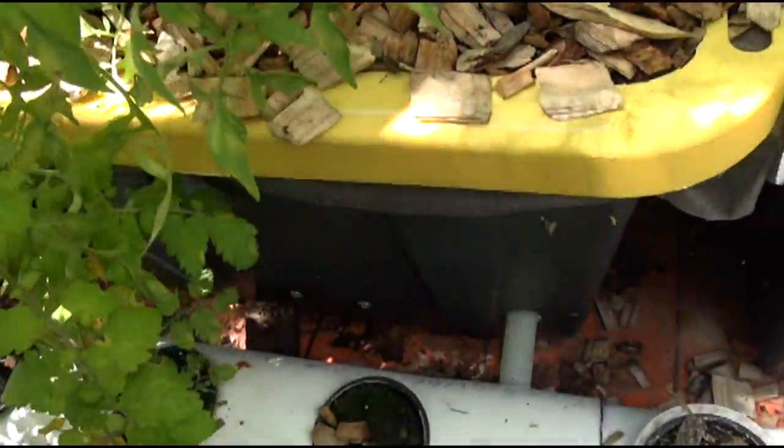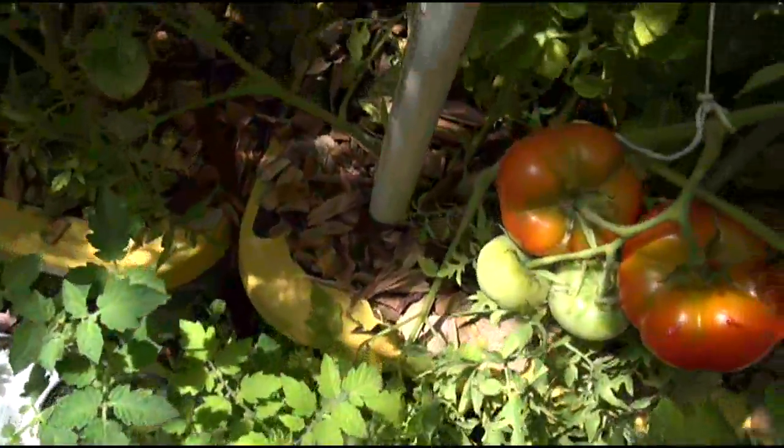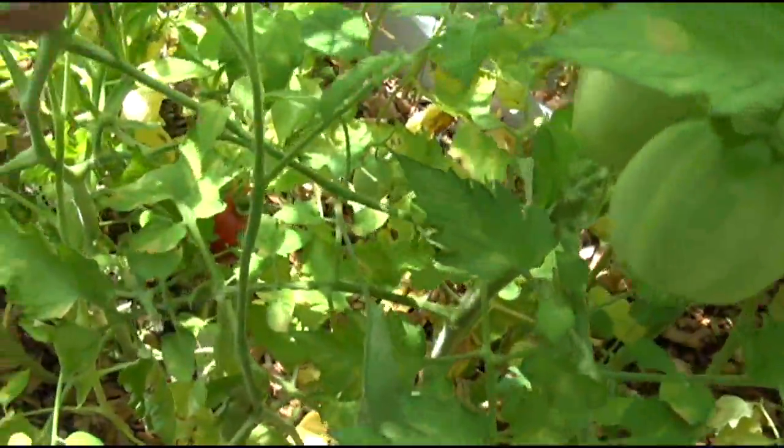Let's see if there's any turds or anything around I can identify — whether it's a field mouse or a rat. It could be a rat, or it could be a chipmunk. And I know I've got chipmunks in here.